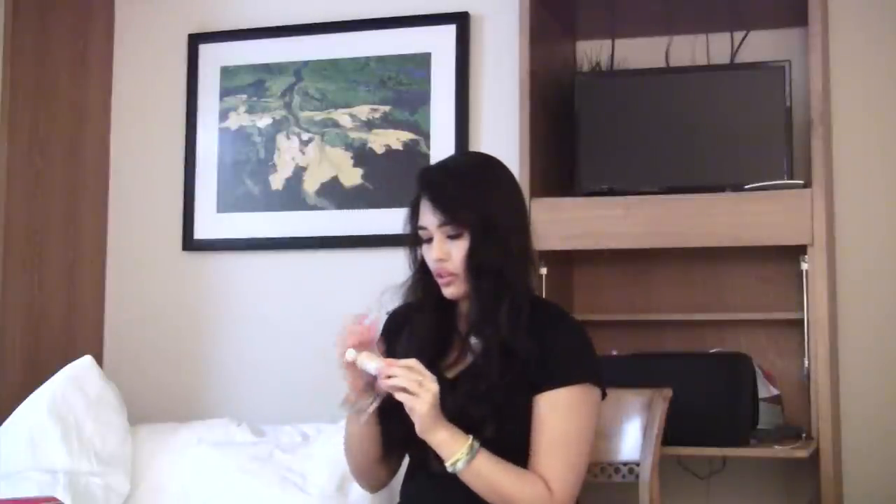I got another L'Oreal True Match Super Blendable Makeup in color N3 — a neutral foundation. This has been around forever and is a holy grail product. I haven't used it in a long time — I think I first got it when I started wearing makeup. I'm color-matching by looking at it from afar and hopefully it's the right shade, but I think I can work with it. It's not too warm, not too cool — obviously it's a neutral.